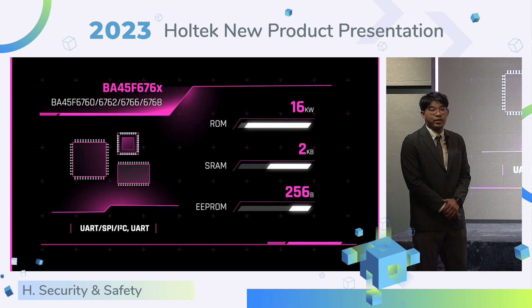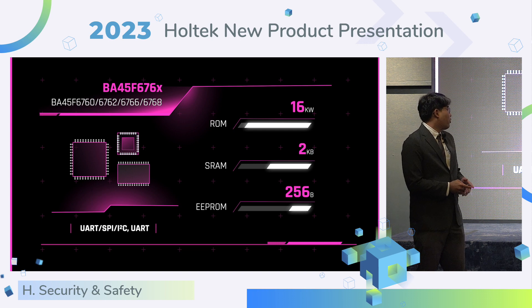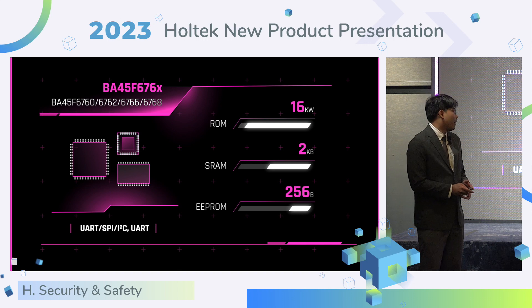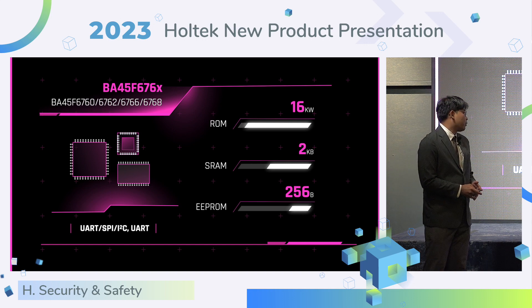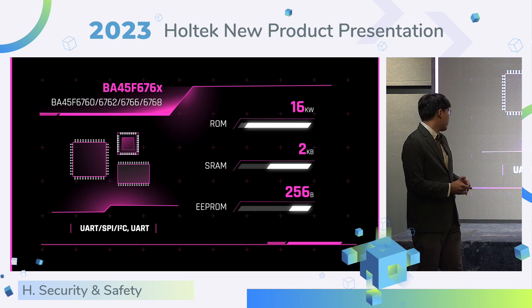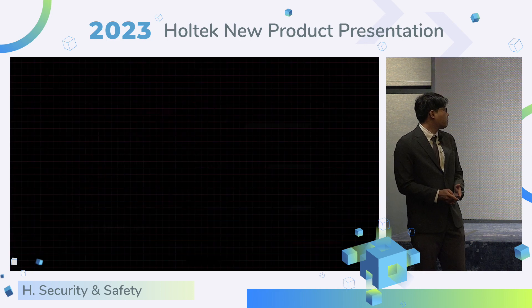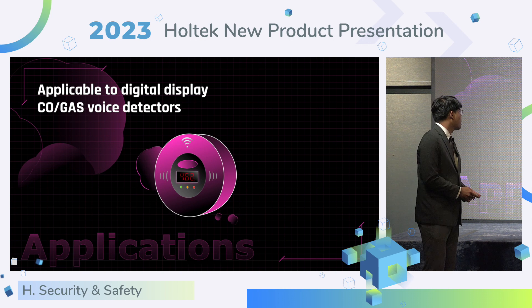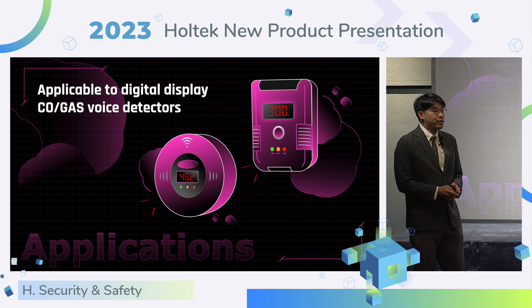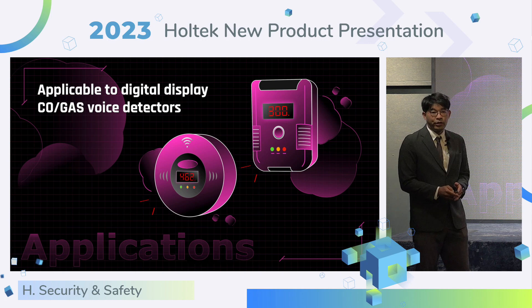In the 676 series, we increased memory size. The flash size is up to 16K words, SRAM up to 2K bytes, and EEPROM up to 256 bytes. We also support various interfaces. The 676 series provides rich resources across the entire series, suitable for products with both LED and LCD.